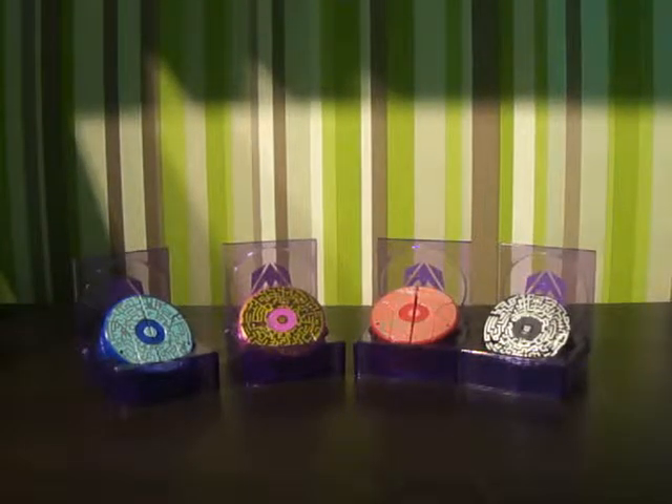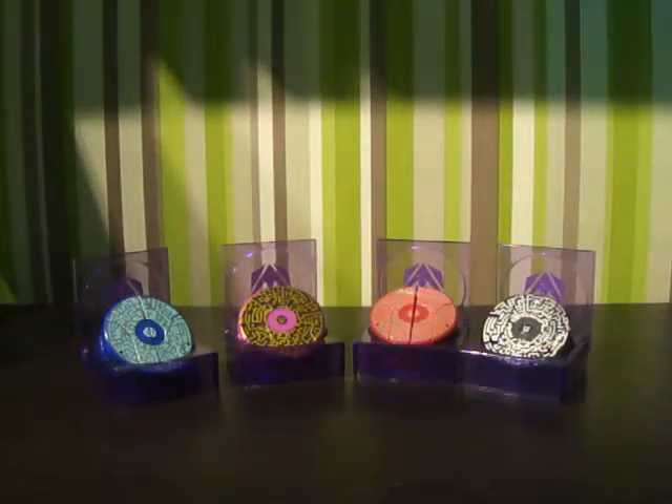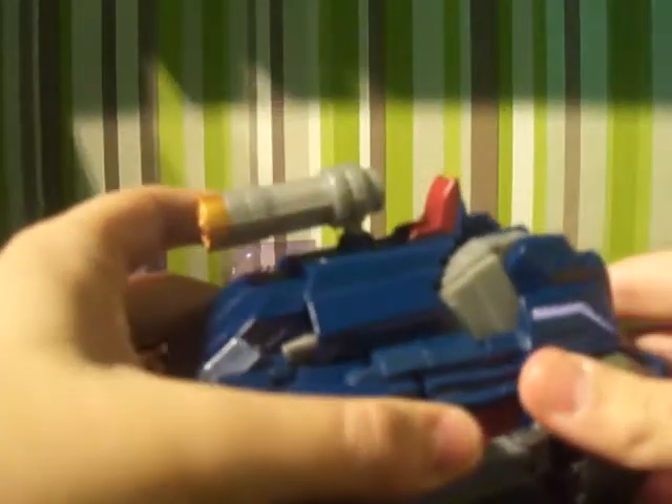Hi there Transformers fans, this is Schizmoflap1313 bringing you a video review. This time I've got for you the full power discs for the Decepticons, and I'm also reviewing this bad boy — this is Voyager Class Soundwave from the Fall of Cybertron line, but it is also from the War of Cybertron game as well.